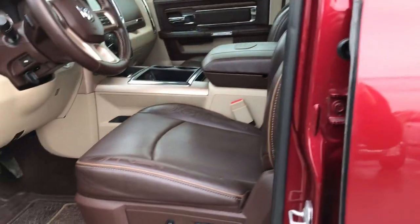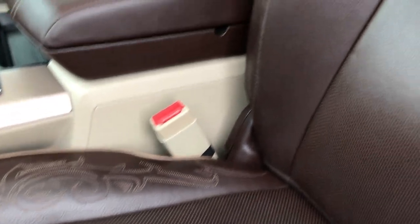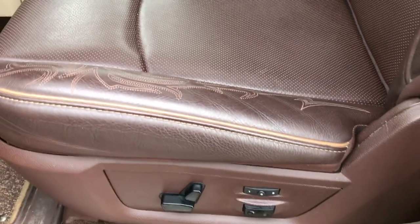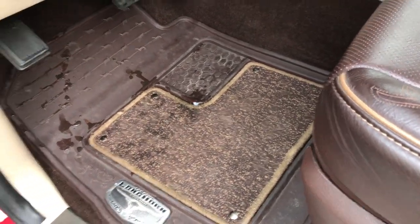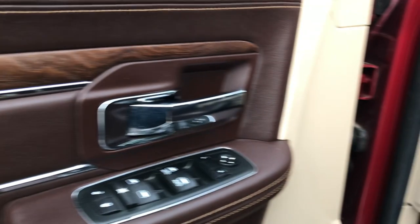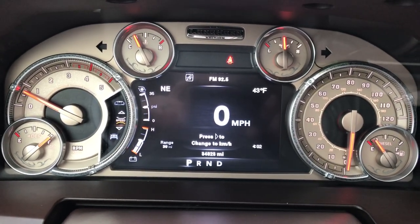Inside, this one has the Laramie Longhorn package which gives you the really neat dark brown leather seats. You get the Longhorn badge on the back. No rips or tears on these seats — you have the cool embroidery and design in the seats. Both of these seats are heated and cooled. Memory driver's seat. We have factory all-weather floor mats throughout. Power windows, power locks and power mirrors. It has the really nice wood grain trim. Auto headlamps, power pedals, and this one does have a tuner on it — which is probably part of the exhaust delete.